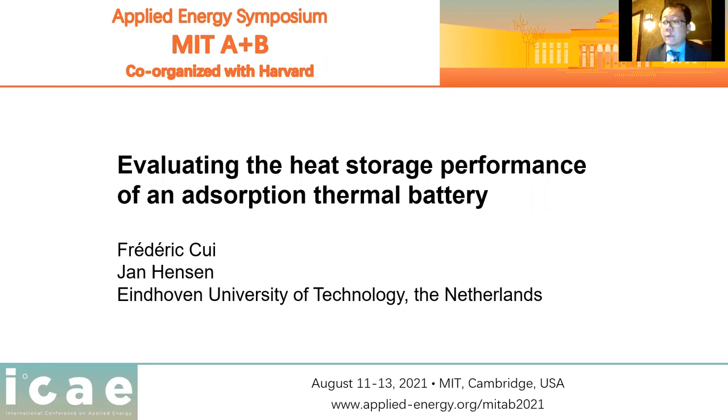Hello, dear fellows. I am Friedrich III, a researcher from TU Eindhoven, the Netherlands. It's been a great honor to be here to present our recent work.